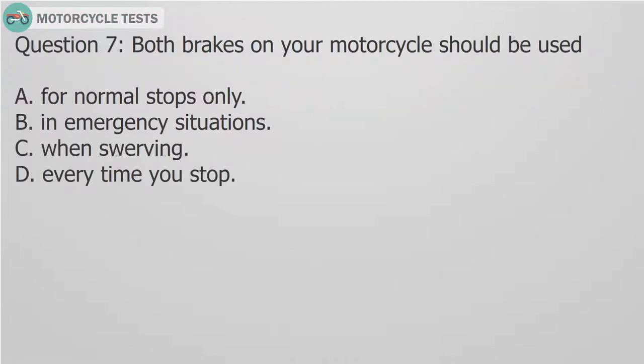Question 7: Both brakes on your motorcycle should be used: A. For normal stops only. B. In emergency situations. C. When swerving. D. Every time you stop.